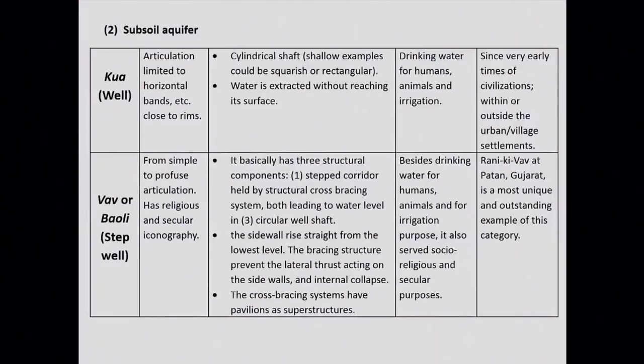The second type is the well, which we are well aware of. Its articulation is limited to horizontal bands; it has a cylindrical shaft and water is extracted by reaching its surface. Its purposes include drinking water for humans and animals and also for irrigation. These have been found since very early times of civilization, and from the third millennium BC we have plenty of examples spread all over archaeological sites.